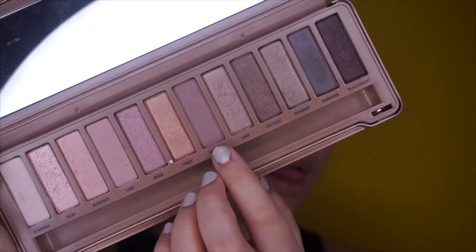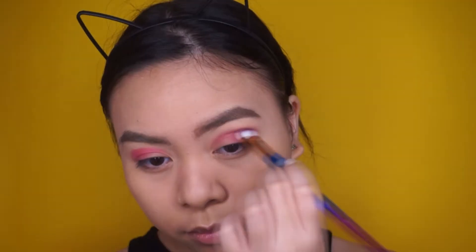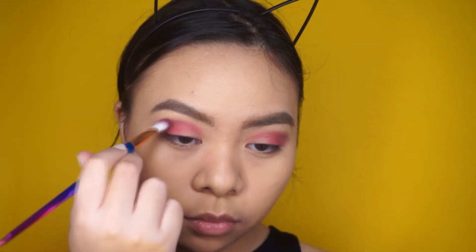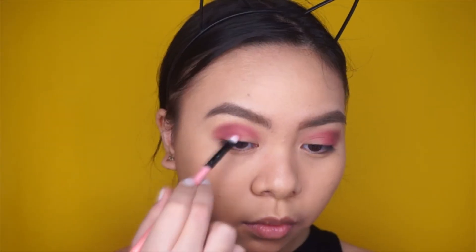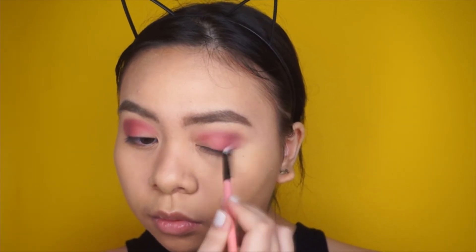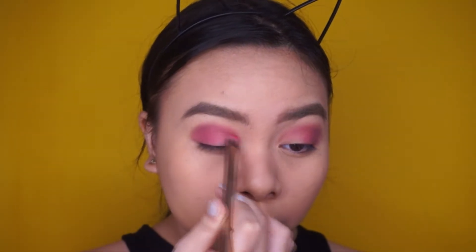I'm taking the shade called Nooner and applying it on the crease to add more depth to the eye makeup. Then using that same shade with a smaller brush to put some more on the outer V, and again taking the red eyeshadow and putting it on the rest of my lids.